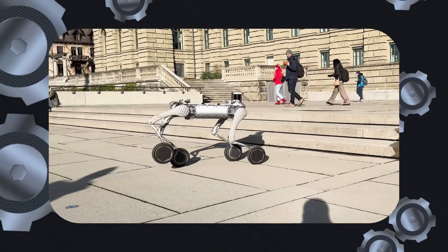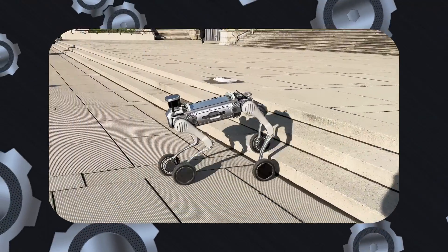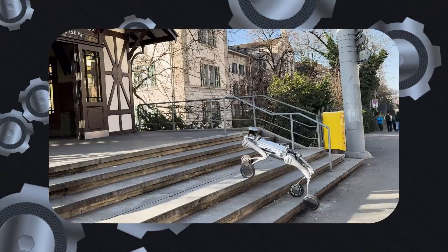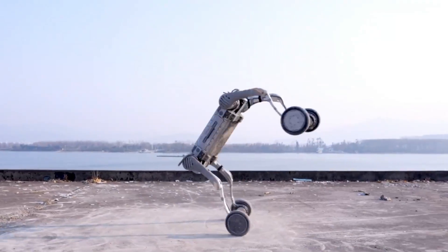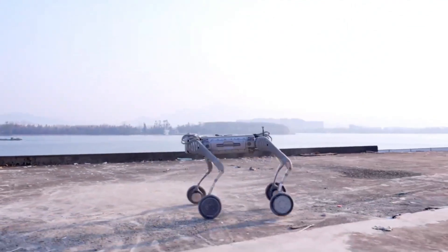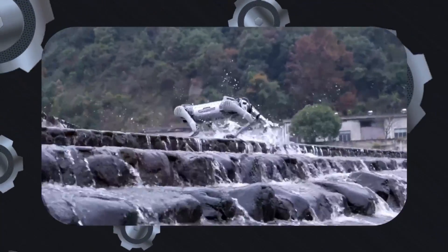While Swiss Mile's robot showcased some of these capabilities when it was unveiled back in 2023, they have not yet commercialized the robot as of 2024. Unitree got inspired by them and made an intimidating robot that seems to be a beast, and you can already buy it today.